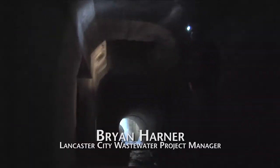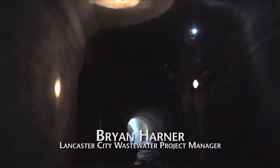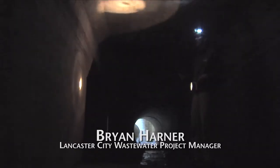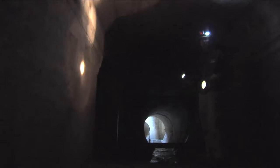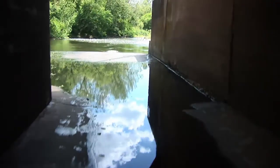This entire cavity, this CSO culvert, will become full of stormwater as it discharges to the river. At the same time, we're transmitting as much flow as possible to the wastewater treatment plant for treatment. We discharge about 750 million gallons a year in overflow that we can't capture and treat at the treatment plant.